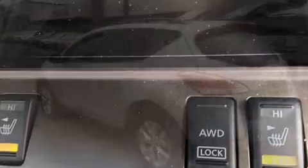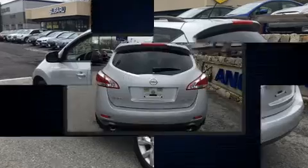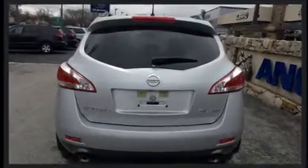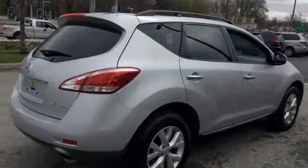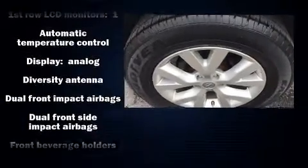All of the premium features expected of a Nissan are offered, including one-touch window functionality, tilt and telescoping steering wheel, and air conditioning. Premium sound drives six speakers, providing you and your passengers a sensational audio experience.